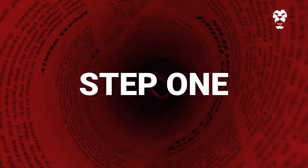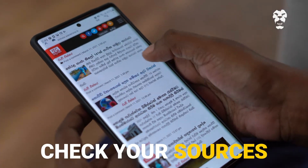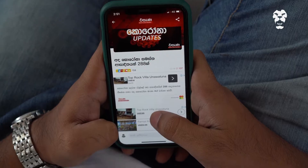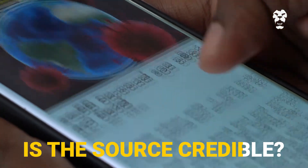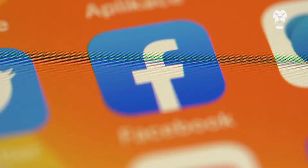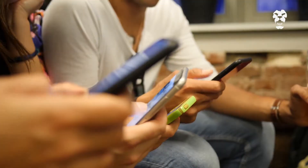Step one: check your sources. Find out where your news is really coming from and trace your way back to the source. Is the source credible? Is it a legitimate news organization? Investigate the platform publishing the story — its mission, credibility, and contact information.